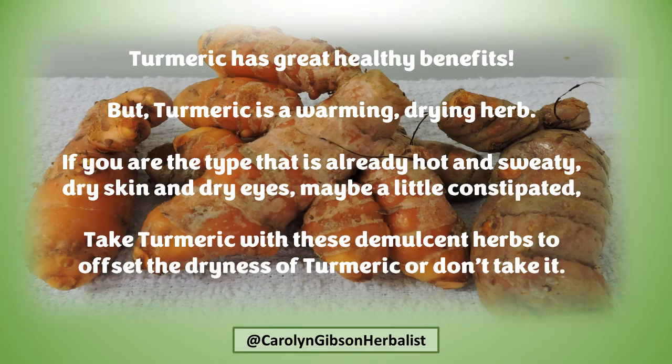Turmeric has great health benefits, but turmeric is a warming, drying herb. If you're the type that is already hot and sweaty, dry skin and dry eyes, maybe a little constipated, take turmeric with demulcent herbs to offset the dryness of turmeric, or just don't take it at all.